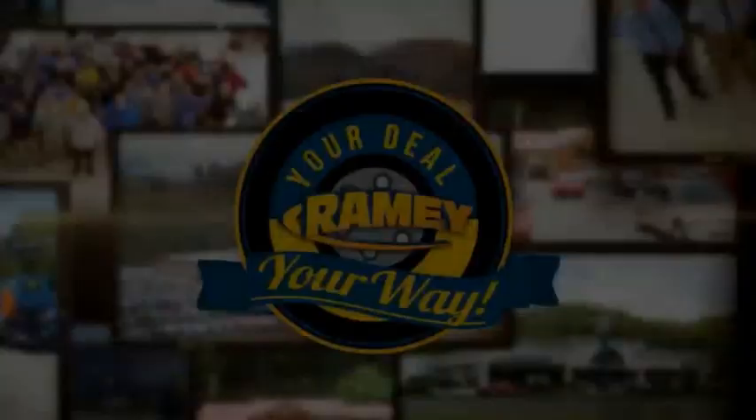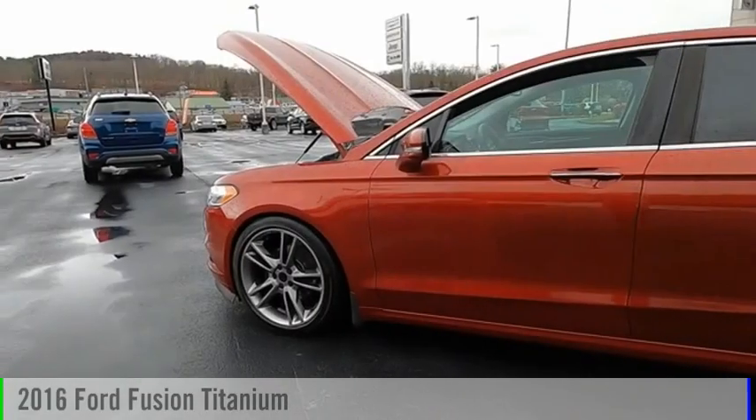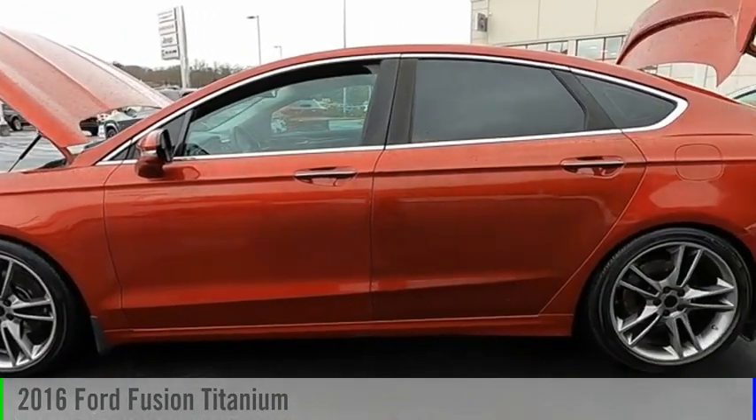Amy, it's your deal, your way. Take a ride in the 2016 Fusion.